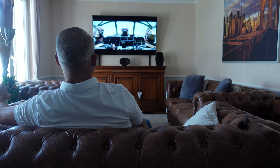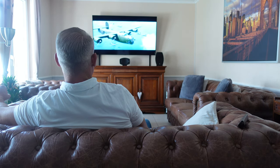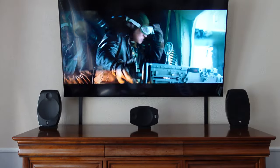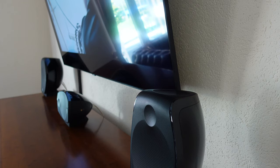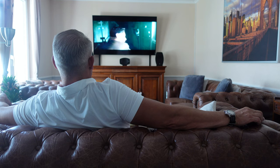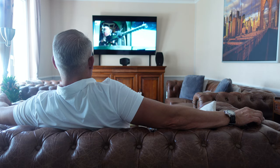An American B-24 bomber, on its way to drop its load on a Japanese weapons factory, first has to endure an anti-aircraft flak attack, followed by fierce gunfire from Japanese Zero fighter planes, blasting 7.7mm rounds out of their Type 97 aircraft machine guns. With a proper Dolby Atmos setup, the sound mix is totally immersive, and you will hear the Japanese Zeroes flying all around you, including overhead, giving you a feeling as if you are right there inside the B-24 together with the crew.